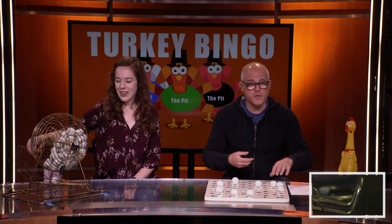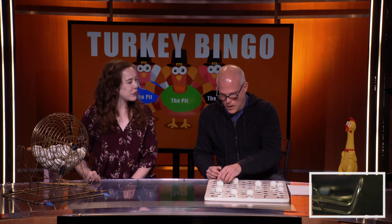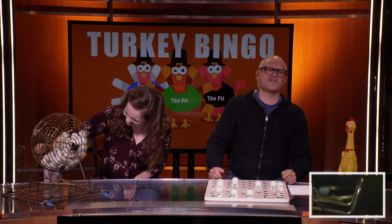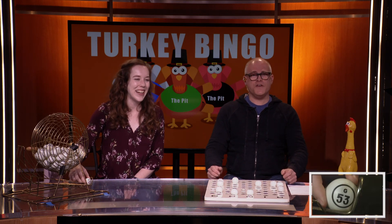We've got B-5. B-5. Everyone at the edge of your seats, I'm sure. We've got O-66. O-66. Where do cranberries get their soft serve? At the Berry Queen! Of course they do. We've got G-53. G-53.